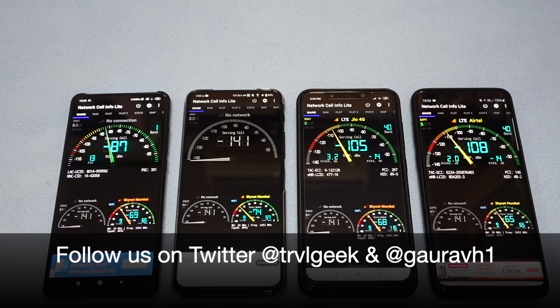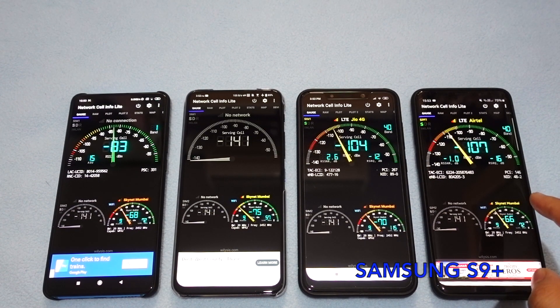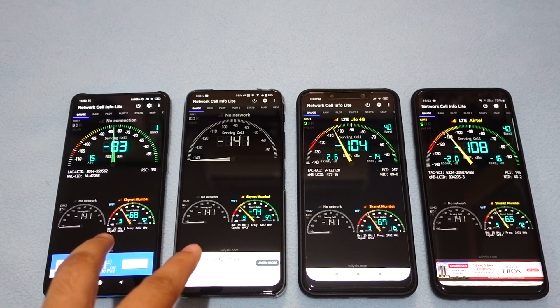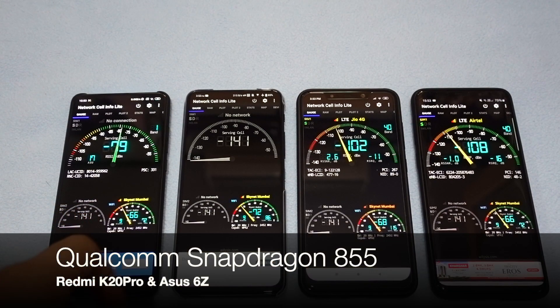Hello friends, this is Travelling Geek and today I'm going to show you a new video where I'm going to compare Wi-Fi performance of four specific phones: the Galaxy S9+, Poco F1, the ASUS 6Z, and the Redmi K20 Pro. The ASUS 6Z and the Redmi K20 Pro are recently launched phones having flagship processors, the Snapdragon 855.